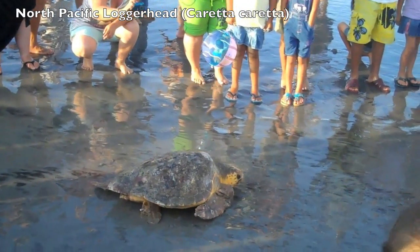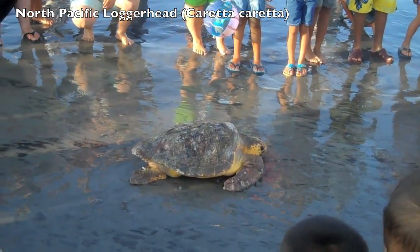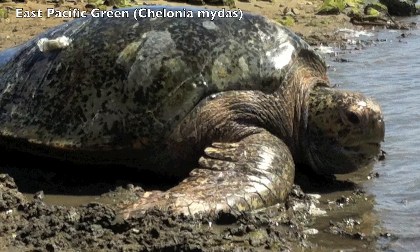My research focuses on protecting and learning more about — so we can better protect — two species of sea turtles that live here in the Pacific. There's the North Pacific loggerhead, Caretta caretta, and the East Pacific green sea turtle, Chelonia mydas.